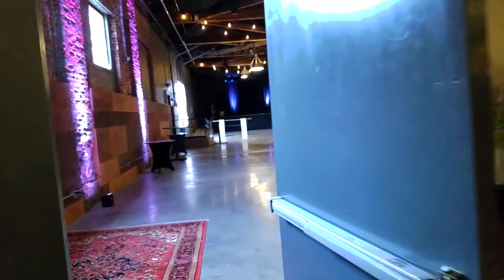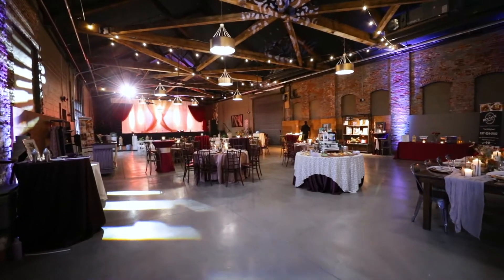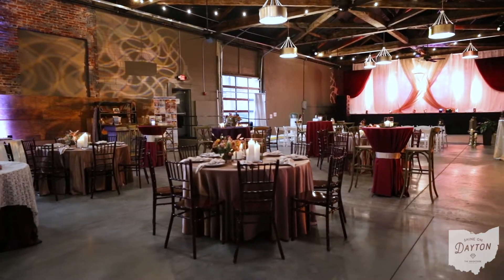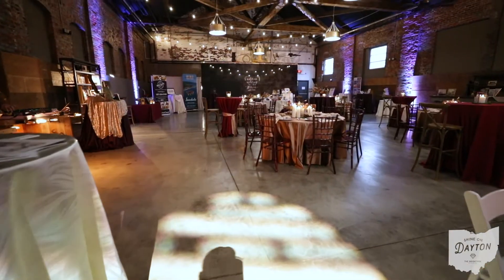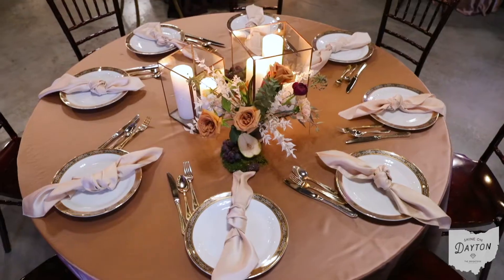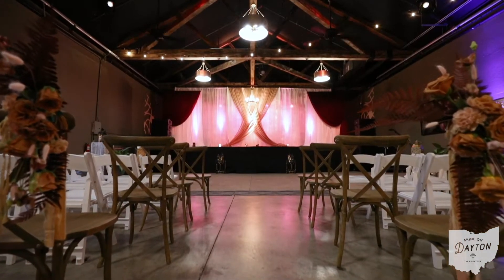Now we are going to head into the ballroom. This ballroom is 120 feet long by 40 feet wide. It does hold about 250 seated and about 400 plus standing. We have had more than 250 seated — it depends entirely on what you end up doing with the stage and the dance floor area.